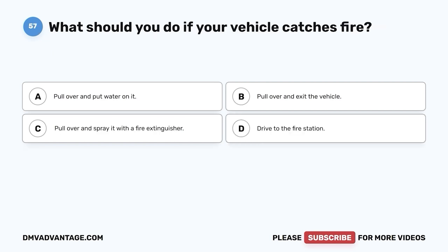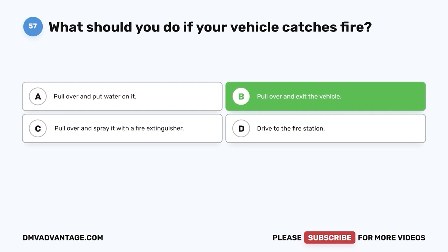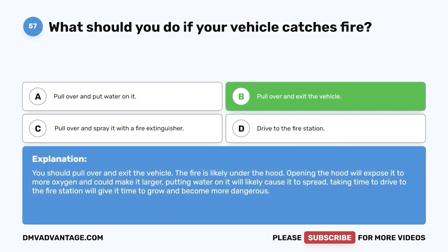Question 57. What should you do if your vehicle catches fire? A. Pull over and put water on it. B. Pull over and exit the vehicle. C. Pull over and spray it with a fire extinguisher. D. Drive to the fire station. The correct answer is B, pull over and exit the vehicle. The fire is likely under the hood — opening the hood will expose it to more oxygen and could make it larger. Putting water on it will likely cause it to spread. Taking time to drive to the fire station will give it time to grow and become more dangerous.